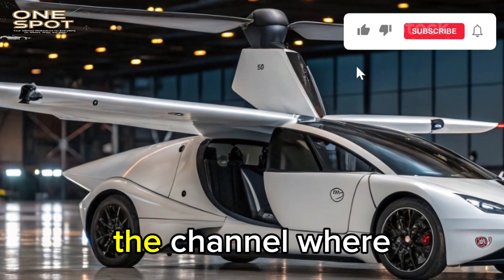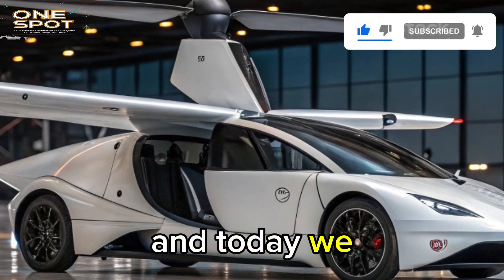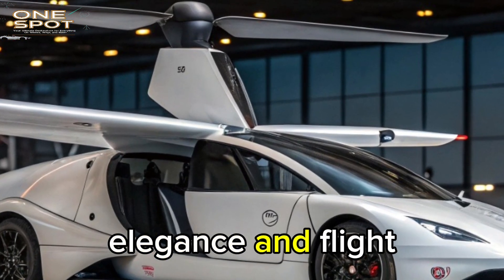This is One Spot, the channel where the most extraordinary machines come to life. Today we bring you the fusion of engineering, elegance, and flight.